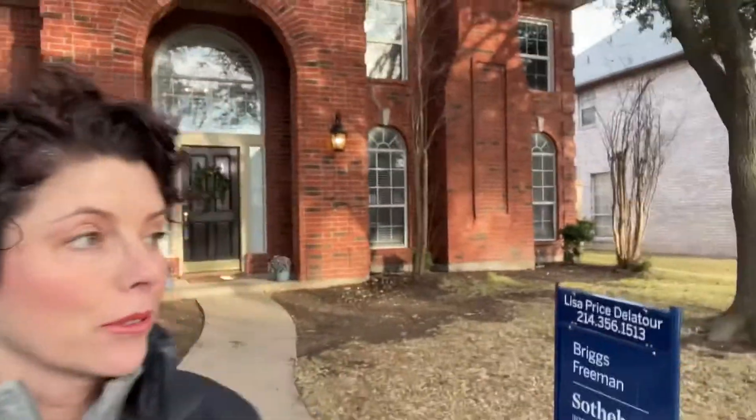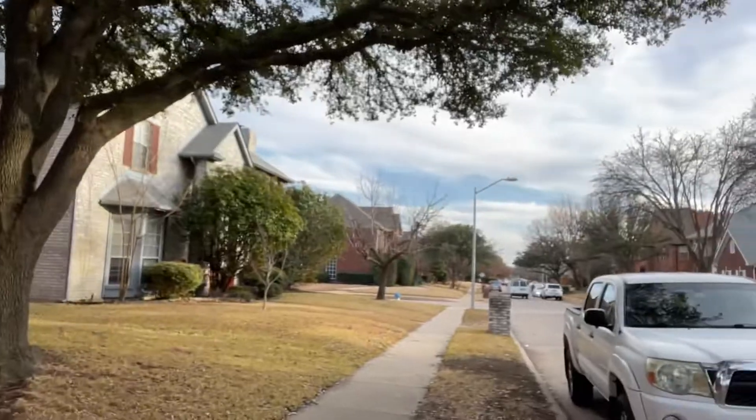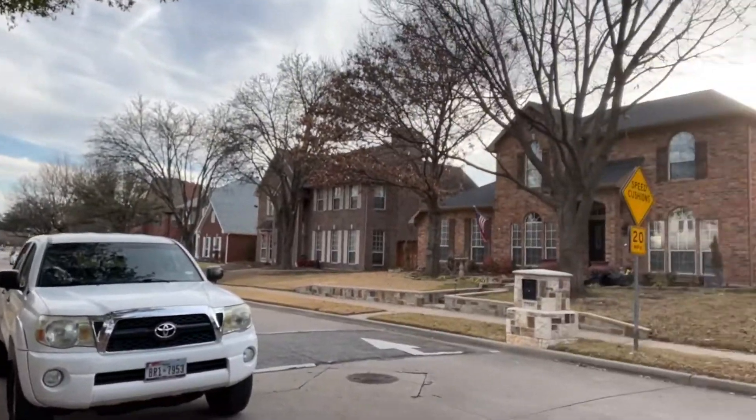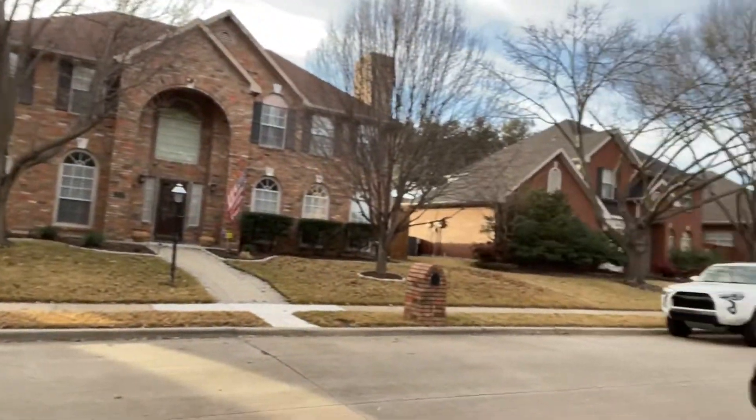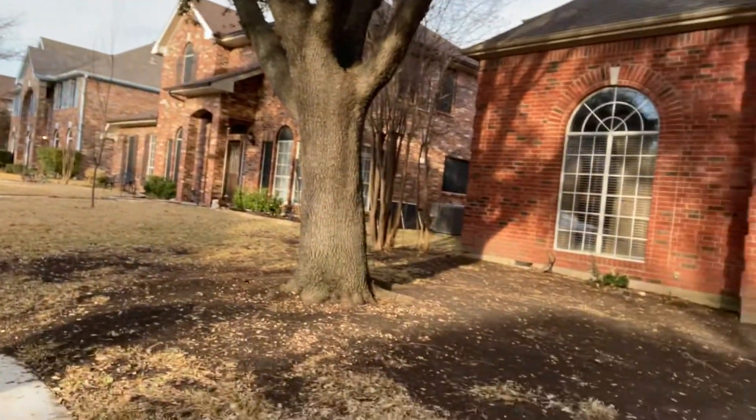Here we are at 7104 Sharps Lane in Plano. This is a pretty house. Very nice neighborhood with tree-lined streets. Lots of cars on the street from the showings. Let's go inside and take a look.